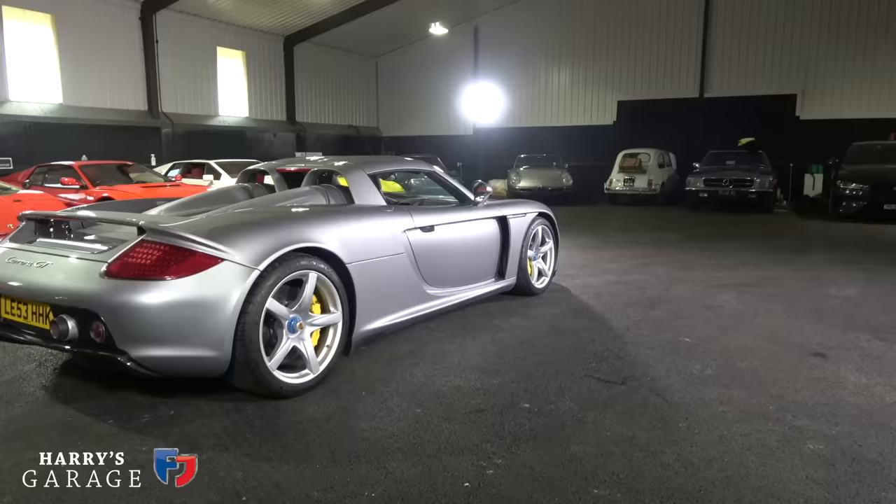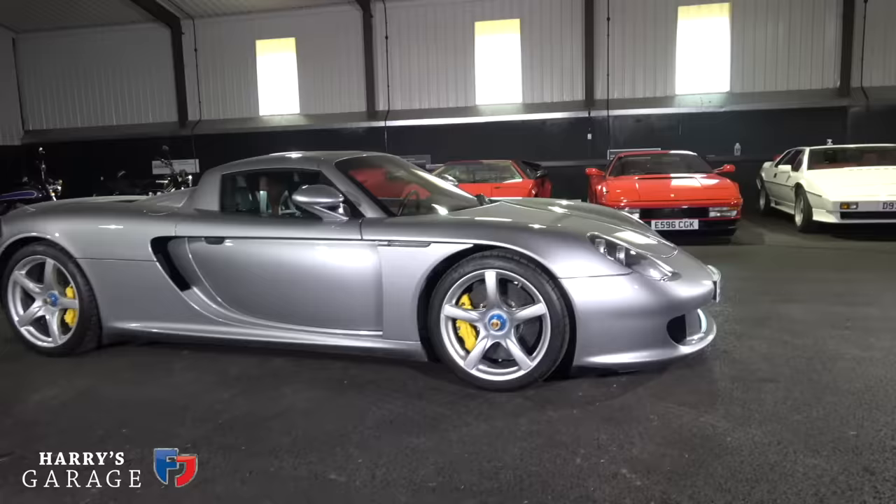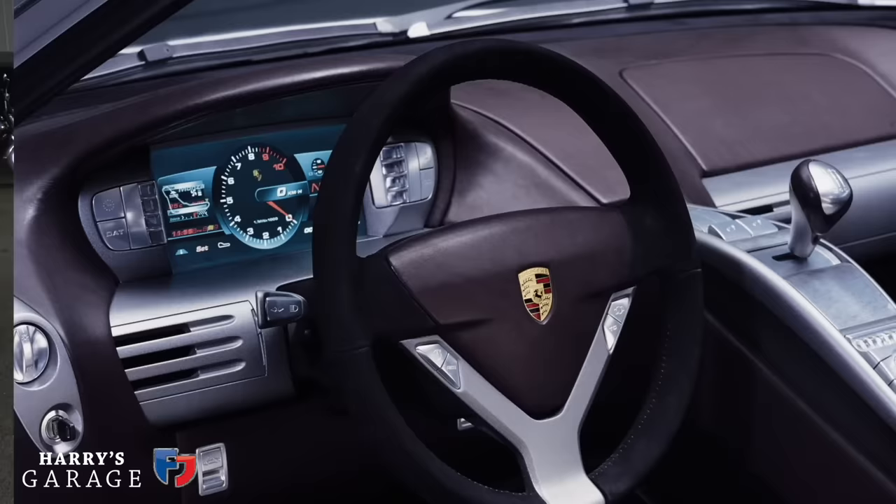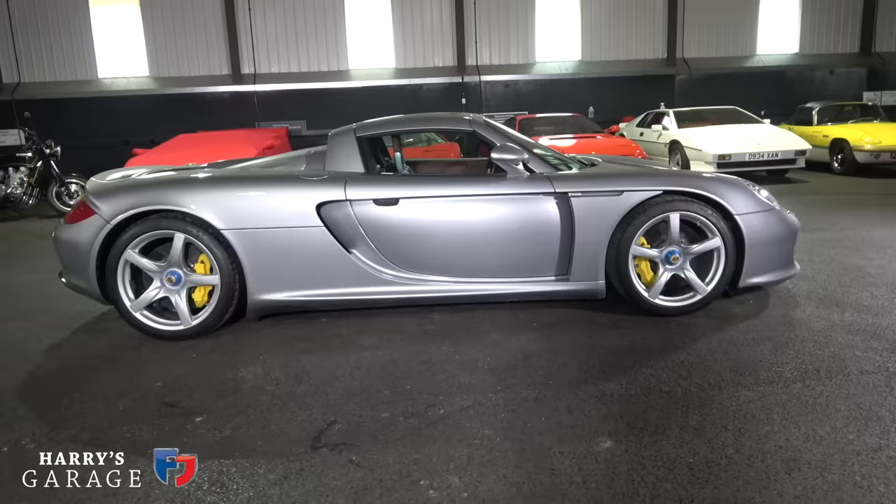We were in a room of about 50 or 60 journalists — a really magic moment. The actual production car is very faithful to that concept car we saw that morning. I was looking at the Evo issue where I did take some photographs, but it's the early days of digital and I can't find them — they're in the magazine.